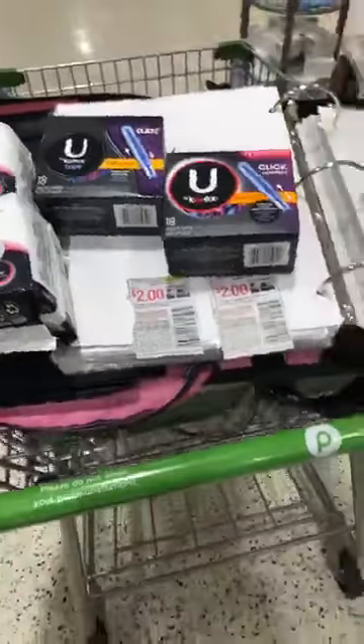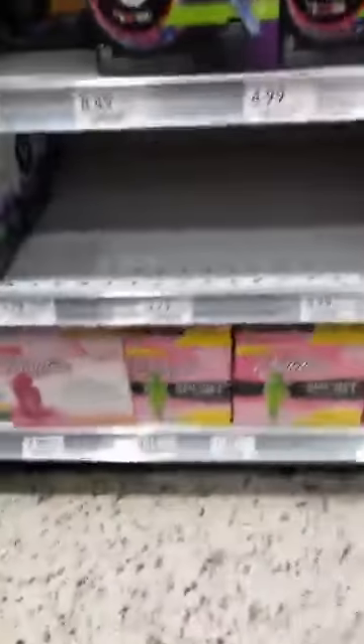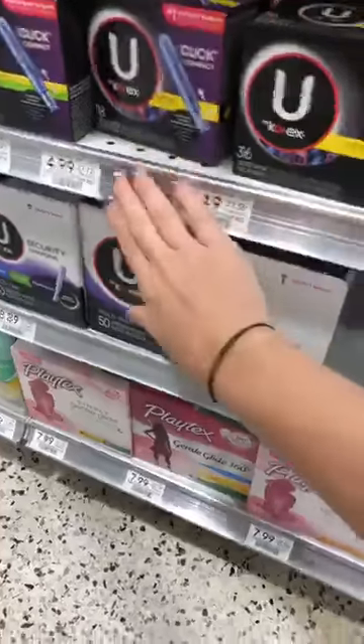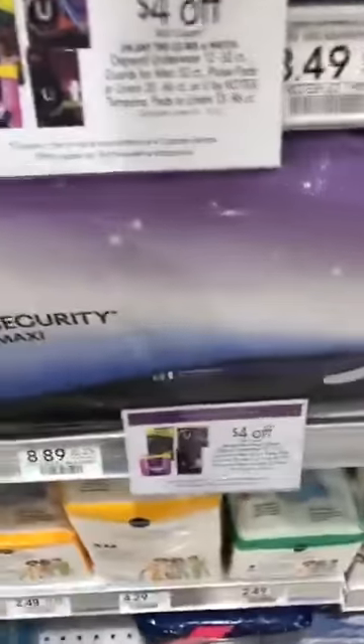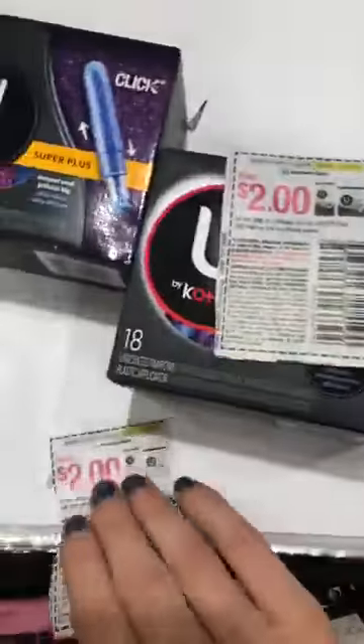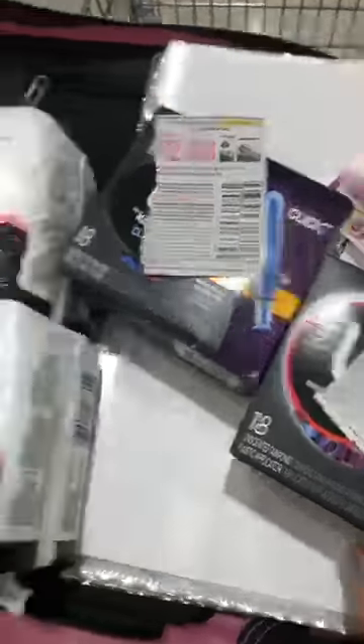If you have any questions let me know. The best scenario is to get the pads or tampons that are $3.79 to make it free, but since those are gone I'm getting the $4.99 ones for $1 a box. The Publix coupon is right when you walk in the front door, and the $2 off coupons were in yesterday's paper. You can use a coupon for each package plus the Publix $4 off coupon.